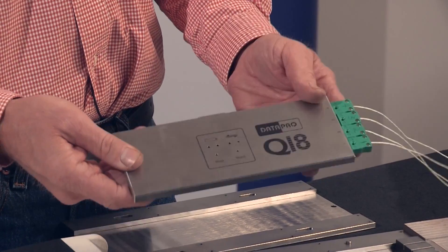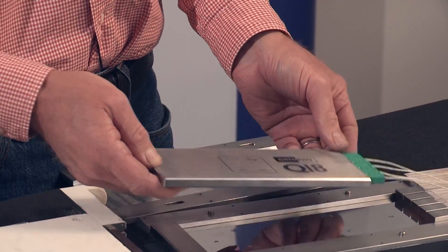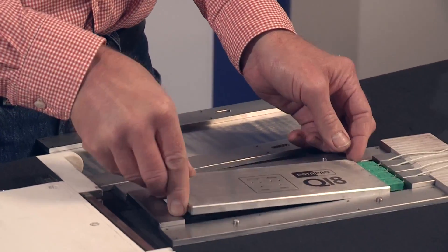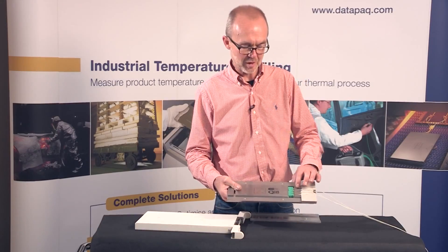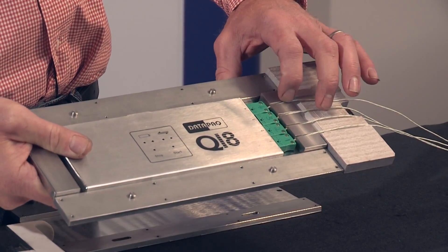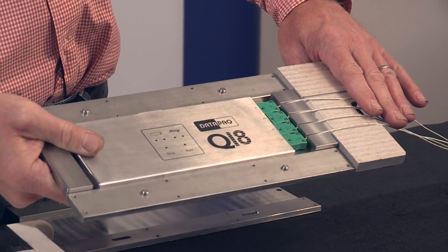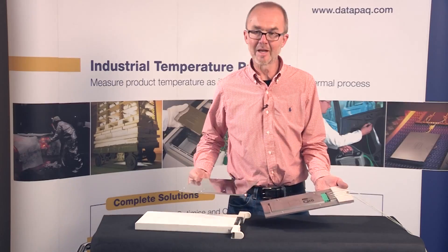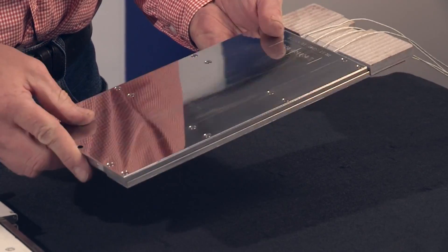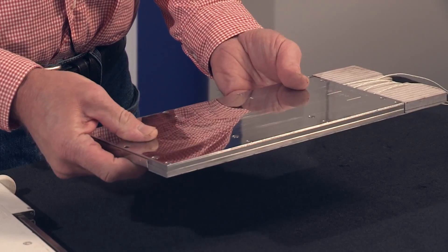Once confirmed, the system should be placed into the heat sink and slid into the thermal barrier. Care should be taken to route the thermocouples through the slots in the heat sink and in parallel across the insulation block. Once this is done, the top of the heat sink can be placed over the data logger and the system is ready to be slid inside the thermal barrier.